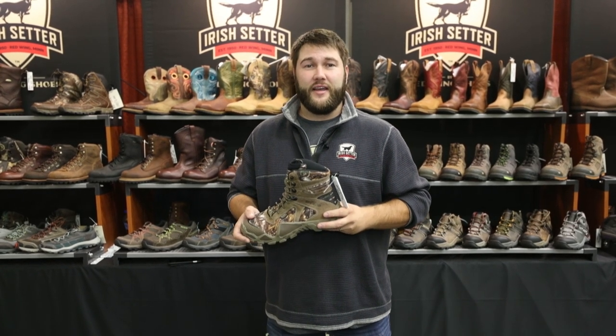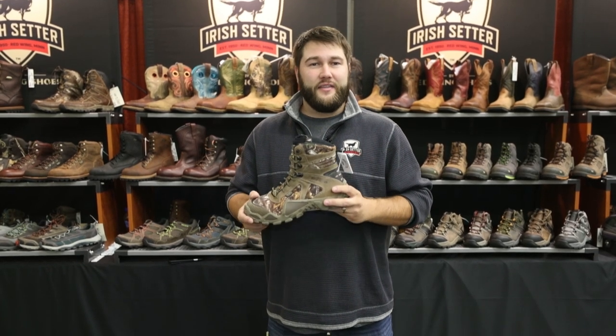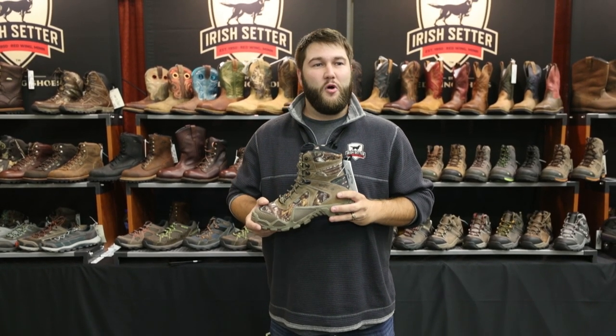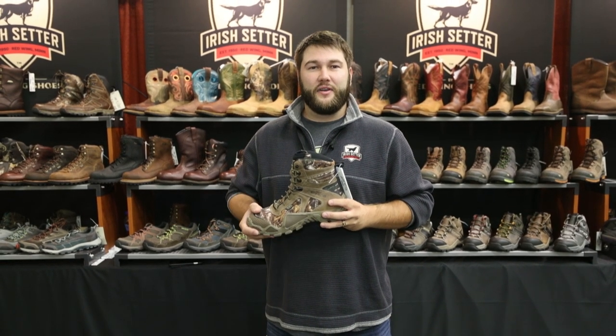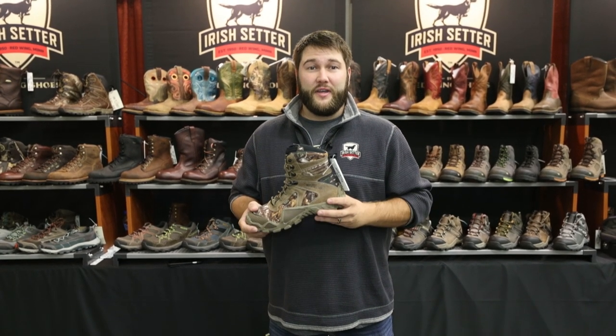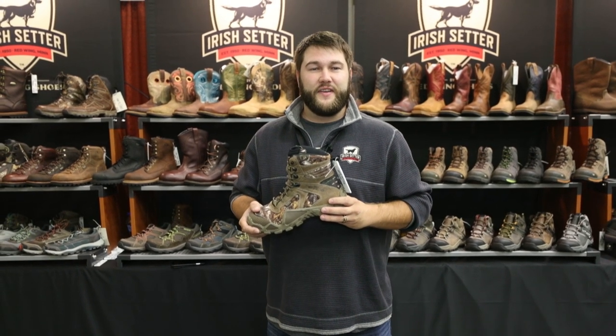The product I'm going to showcase today is our iconic Irish Setter Vapor Trek. This is the light and fast mobile hunter's boot for someone who goes all day and ultimately wants something that has that tennis shoe fit and feel.